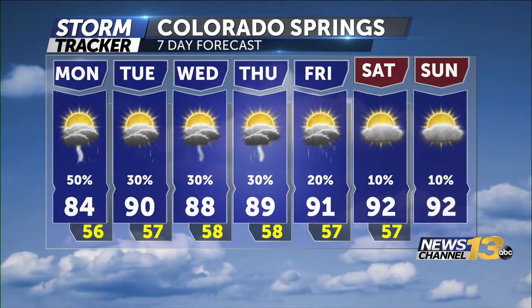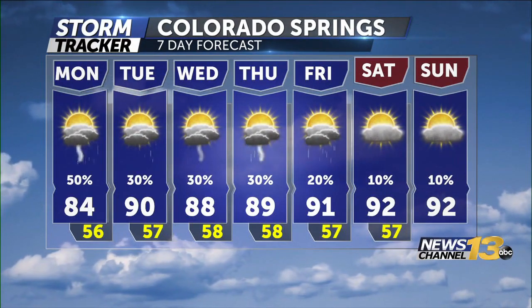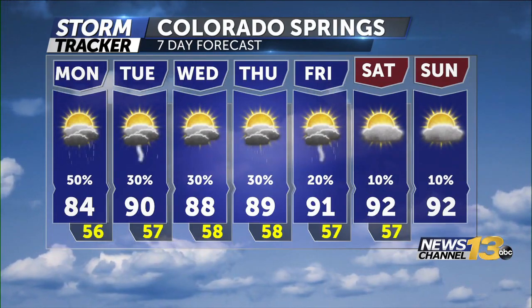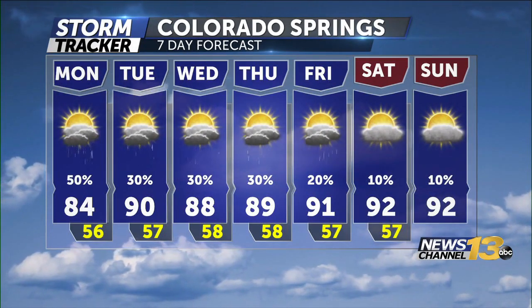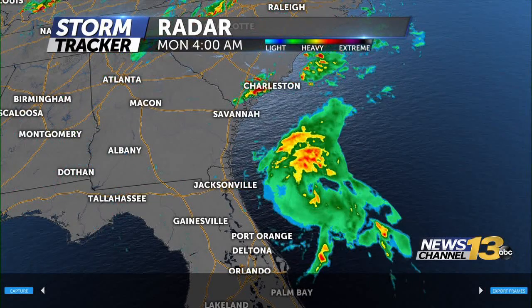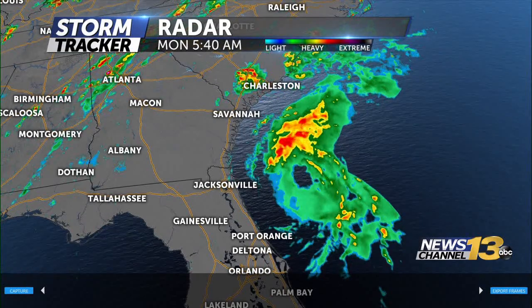A category one hurricane — the maximum sustained winds are 74 miles per hour. When you think about 70 miles an hour, we see gusts here sometimes to 70, but when you're standing out there and it's just a constant wind blowing that water onshore, it's a pretty amazing sight. That's a category one at 74. Even if it's just a tropical storm with lower winds, it could still put down in coastal areas and into the Piedmont four, five, six inches — some models indicating up to eight, nine, or even ten inches of rain from coastal North Carolina, and that just creates devastating flooding.